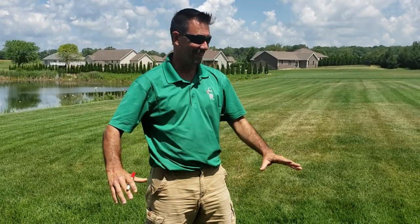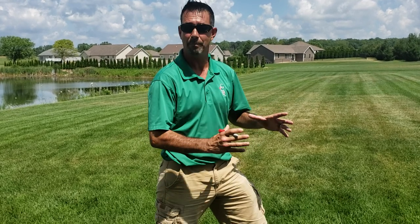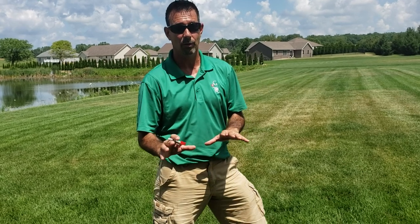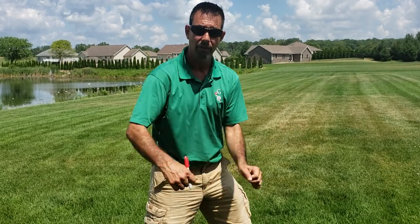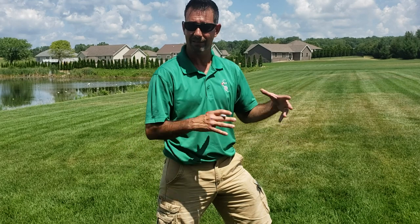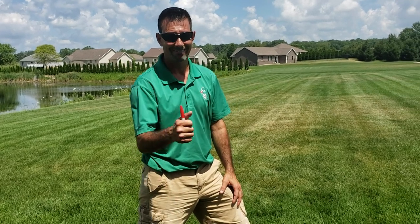One last tip: with affected Pythium areas, go out and rake those areas lightly to get it frothed up and get some air moving in. Wait until it's dry before you rake — don't rake while it's wet or you'll spread it. Just kind of fluff it up so you get some air movement and sunlight down in there. That'll help prevent the Pythium from continuing to roll along.